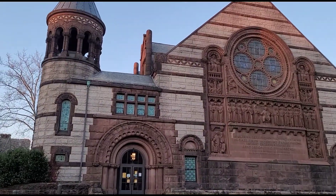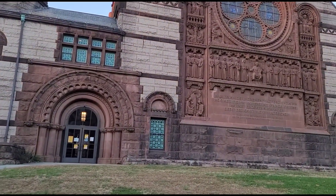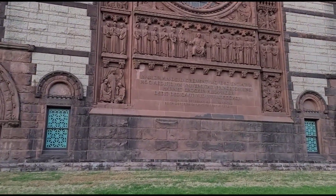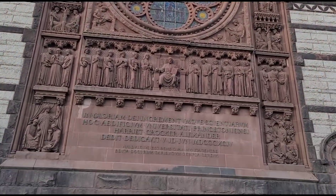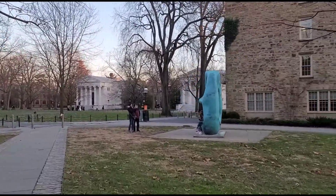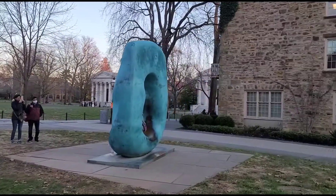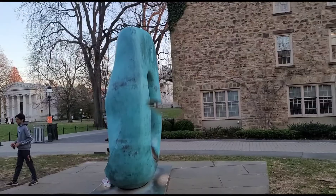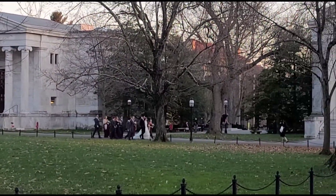The Princeton Plasma Physics Laboratory, known as PPPL, was founded in 1951 as Project Matterhorn, a top-secret Cold War project aimed at achieving controlled nuclear fusion. Princeton is one of five U.S. universities to operate a Department of Energy National Laboratory.